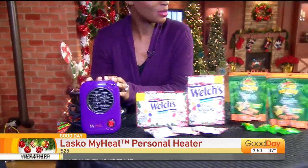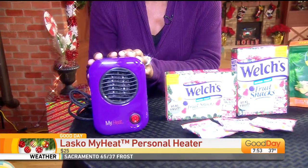Put it on the mantle right next to the stocking stuffer holder that you've got up there. Again, this is by Lasco and it's called My Heat. Love this thing.